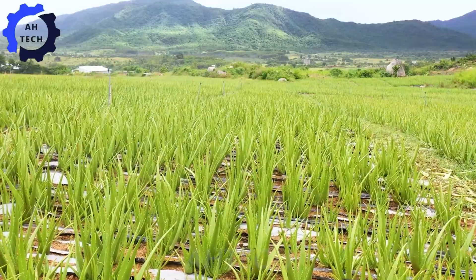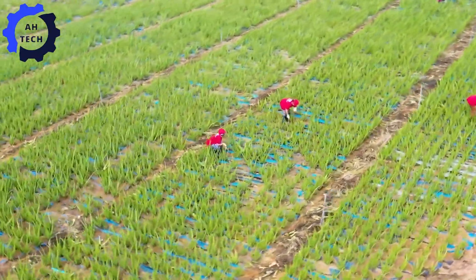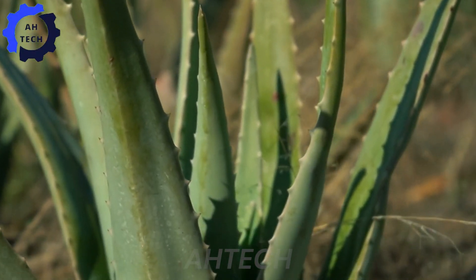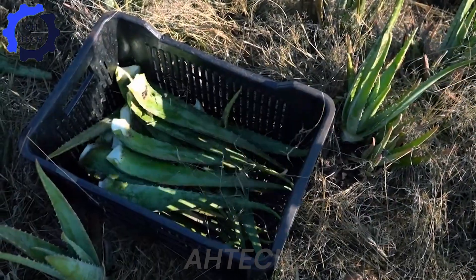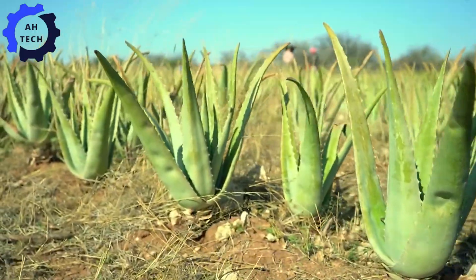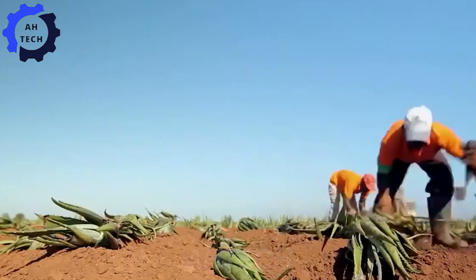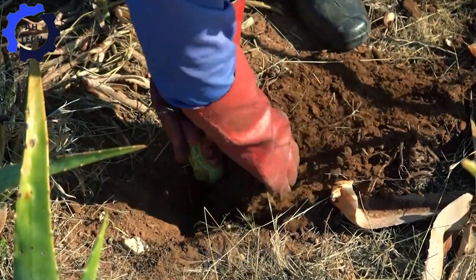Aloe thrives in arid and semi-arid climates, requiring well-drained soil and minimal rainfall. Large-scale aloe plantations can span hundreds of acres and are strategically located in areas with perfect growing conditions, such as parts of the United States, Mexico, India, and Africa. Agriculture technology plays a huge role here, ensuring that these large fields are managed efficiently and sustainably.